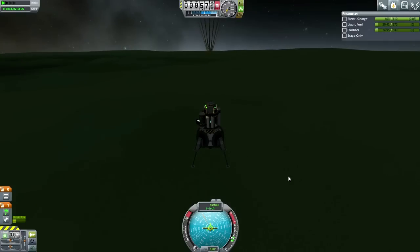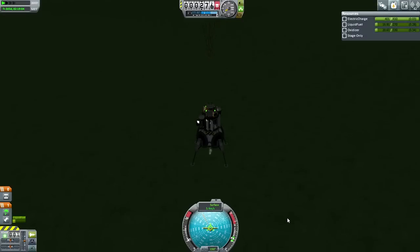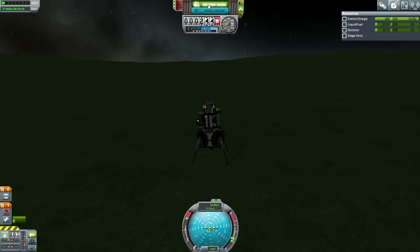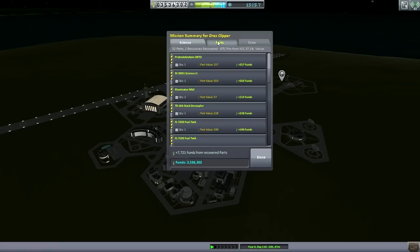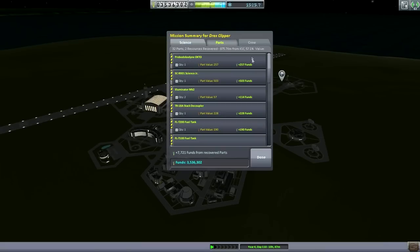There we go - let's recover. That little lander had 254 science on board, and that boosts our total to 1,525. We got only 57.1% of the total value of the little lander back, but that was 7,700 funds. Anyway, it made a lot more than that on its contracts.